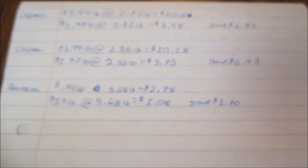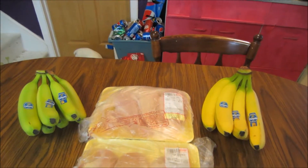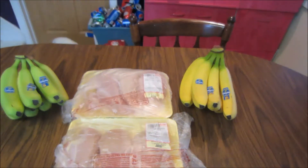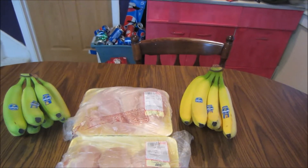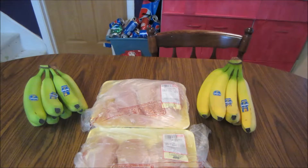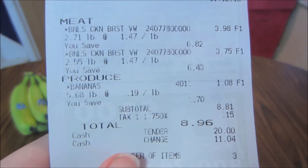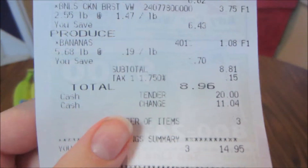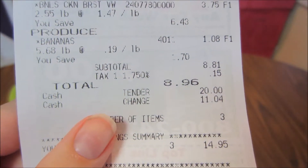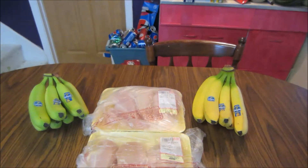I also got back $0.25 from Checkout 51 on any bananas, so that made those around 80 cents. Here's my receipt for this week — at the top is the chicken breast, then the second chicken breast, then the bananas in total. My subtotal was $8.81, after tax I paid $8.96 and saved $14.95. And like I said I also got back that $0.25 making it a little cheaper.